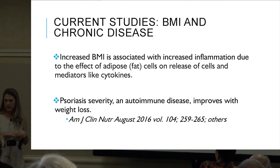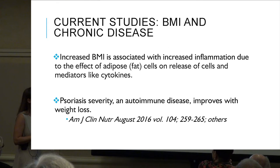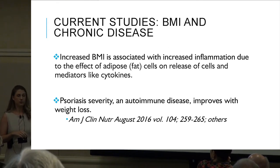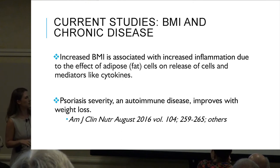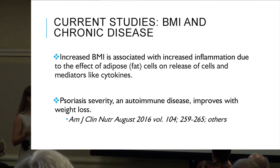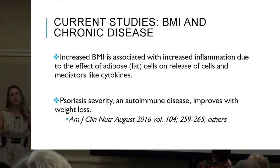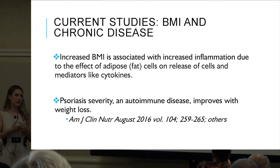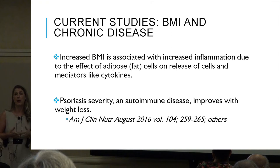BMI and chronic disease: increased BMI is associated with increased inflammation due to the effect of adipose fat cells releasing diabetes-like cytokines. Psoriasis severity and autoimmune disease improves with weight loss. Working with your doctor or dietitian to address BMI will help with inflammation states as well.